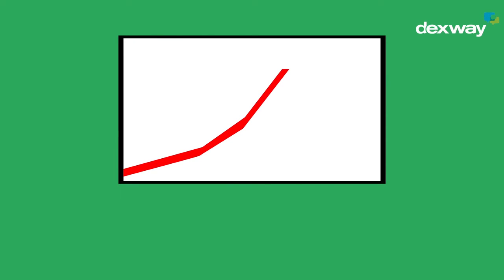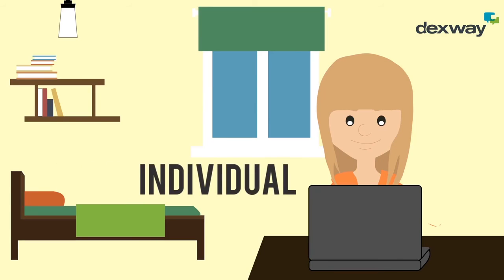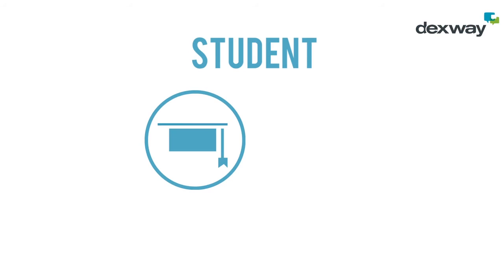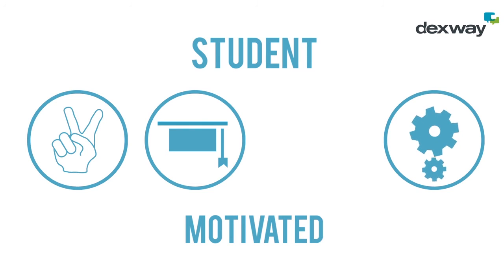It offers progressive, personalised and individual learning. It encourages creativity. The student is active, motivated and involved in learning.